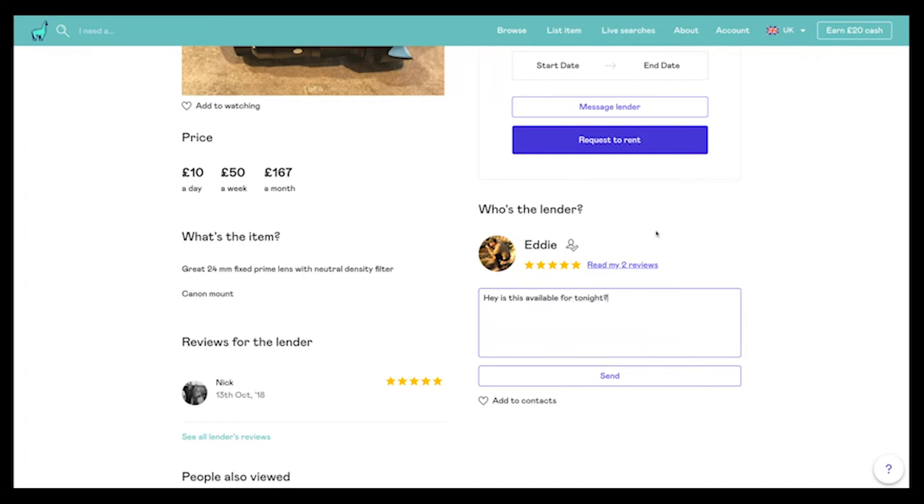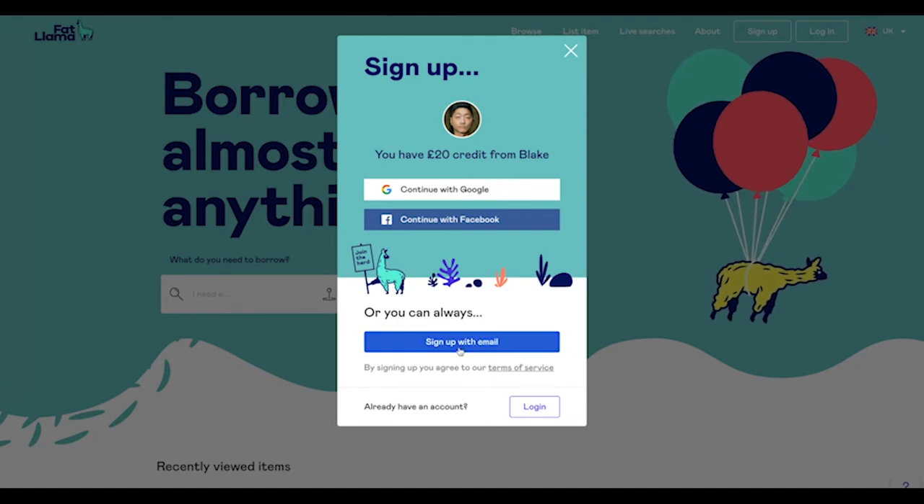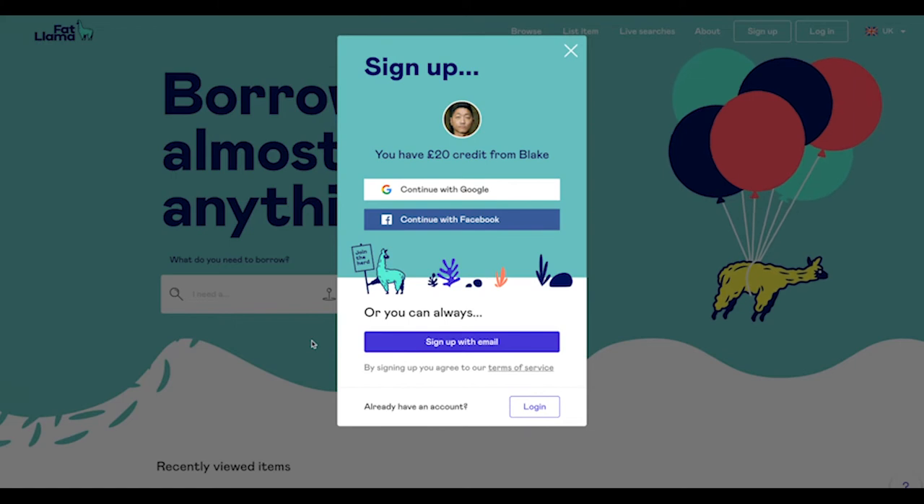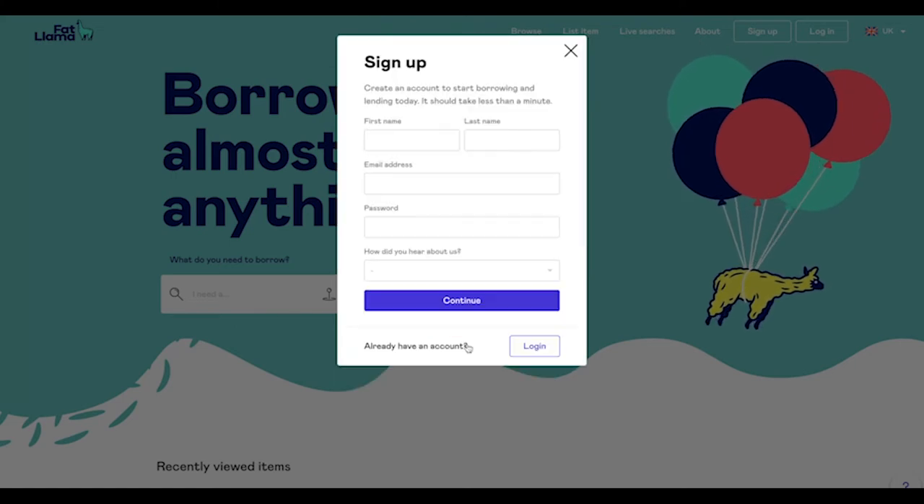Personally, I always message the lender first to make sure the equipment is available, then I book the days I need. There's no exchange of cash in person — everything is done on the website or on the app. Normally the borrower goes to the lender's place, or you can arrange somewhere to meet. You can sign up using the link in my description and get 20 pounds off your first rental.